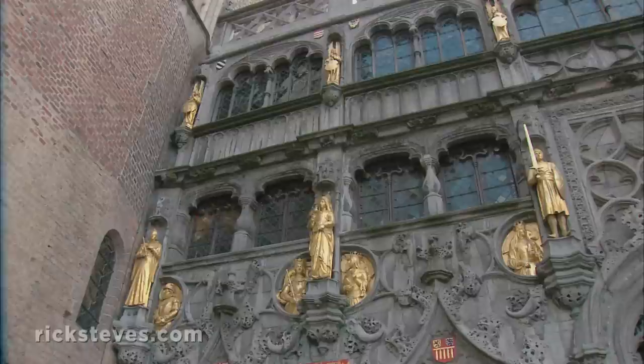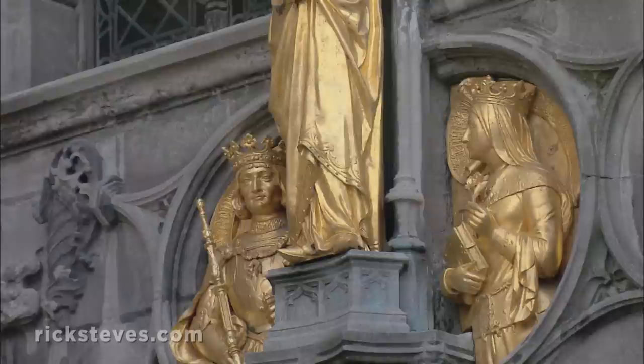The square's historic highlight is the Basilica of the Holy Blood. The gleaming gold knights and ladies on the church's facade remind us that this church was built by a crusader in the 12th century to house the drops of Christ's blood, which he brought back from Jerusalem.